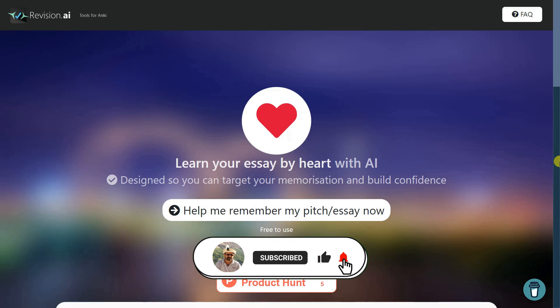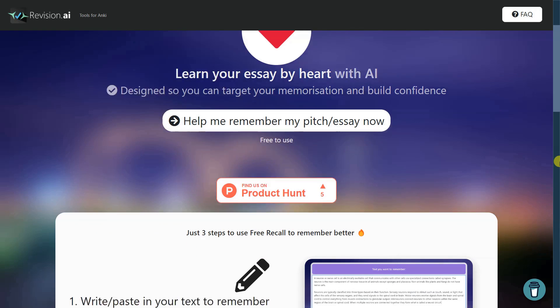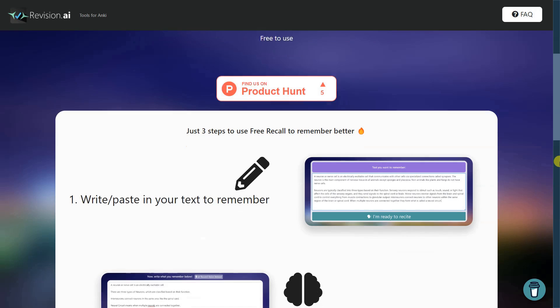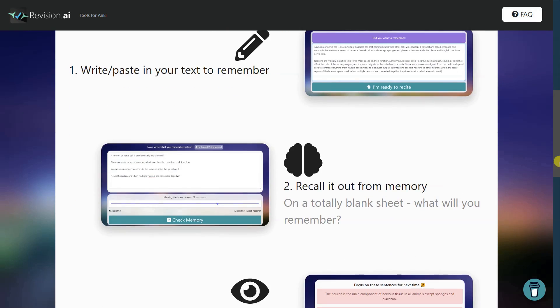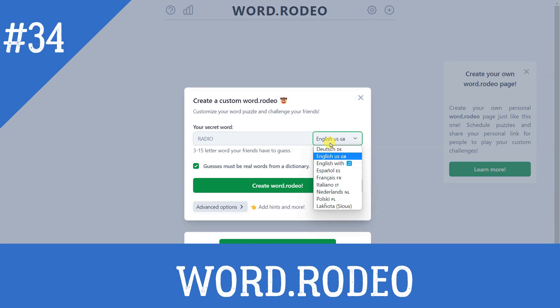Revision understands that 'temperatures have increased worldwide' is the same as 'across the globe, temperatures have risen,' using on-device AI with TensorFlow.js — best for GPU WebGL users. WordRodeo: Custom Wordle puzzles for friends.